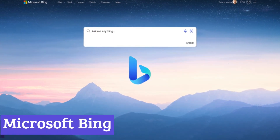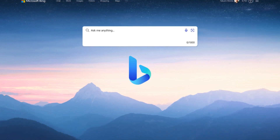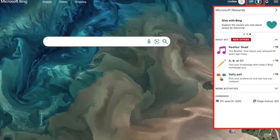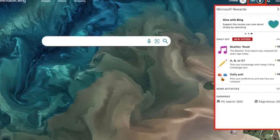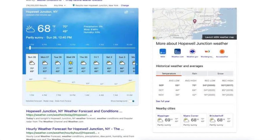Microsoft Bing is a search engine developed and maintained by Microsoft. Launched in 2009, it offers a variety of search functionalities like web searches, image searches, video searches, and maps. Bing utilizes ASP.NET technology to deliver its search results.